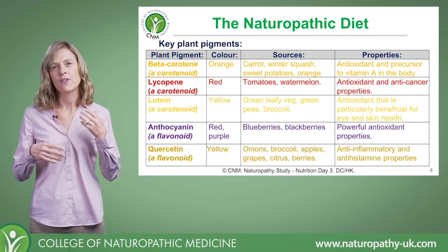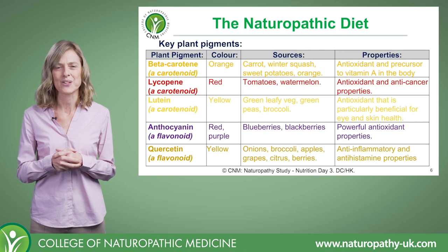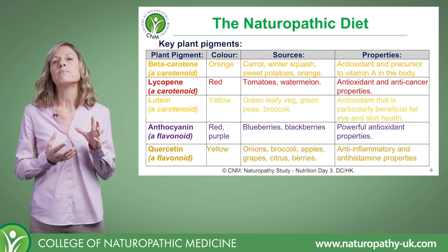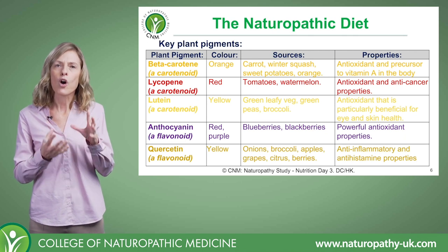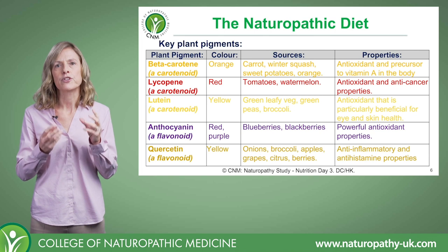Let's take a closer look at some of those plant pigments — phytonutrients — that I talked about. These are only a few of them: some of the more common phytonutrients that we see in fruit and vegetables.